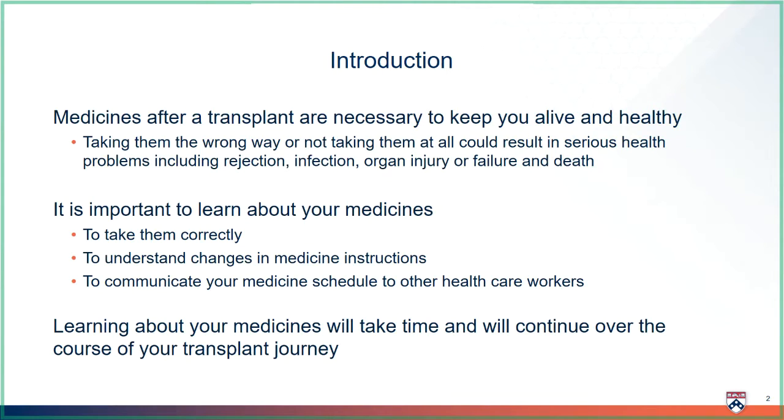Thank you for taking this first step in learning about your transplant medicines by watching this video. Learning about your medicines will take time and will continue over the course of your transplant journey.